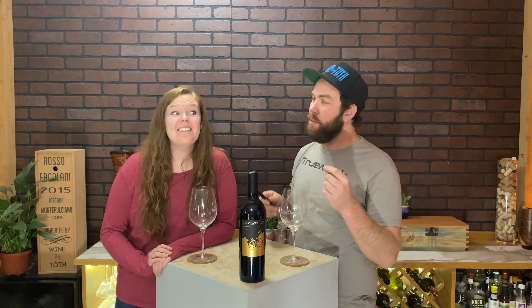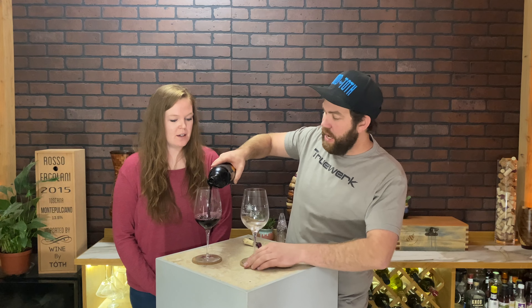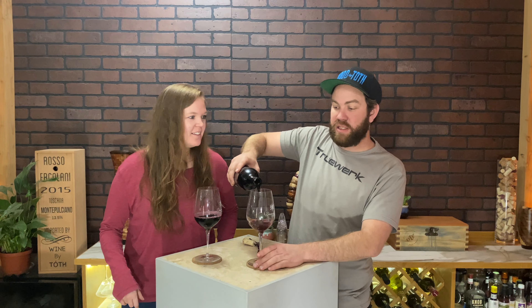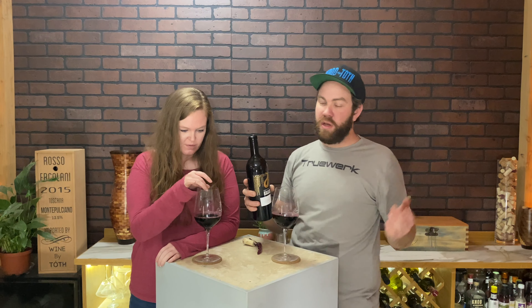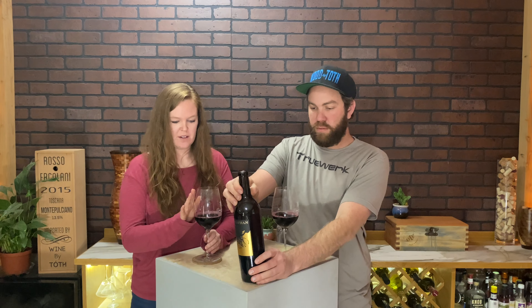We'll tell you more about it once we open it up. This was a recommendation by Chris G. He's recommended a few wines in the past and we have found some real gems from him. So thank you, Chris G. And honestly, if you have a wine that you love that you want us to review, just leave it down below and we'll see if we can find it.